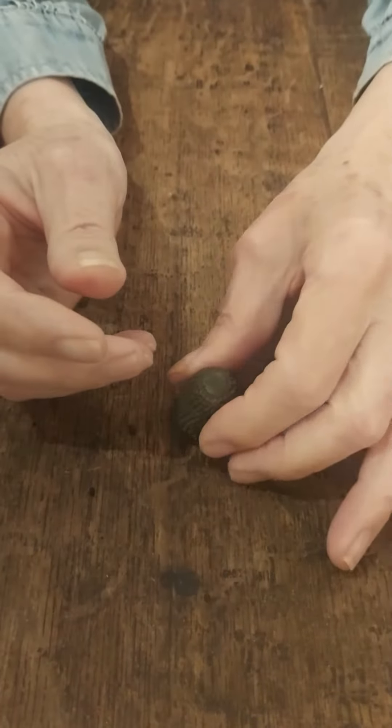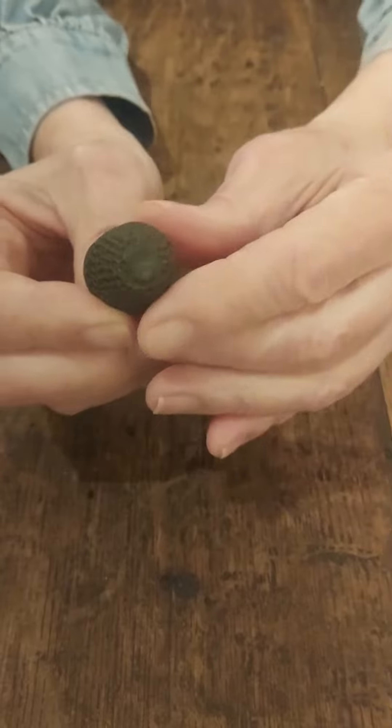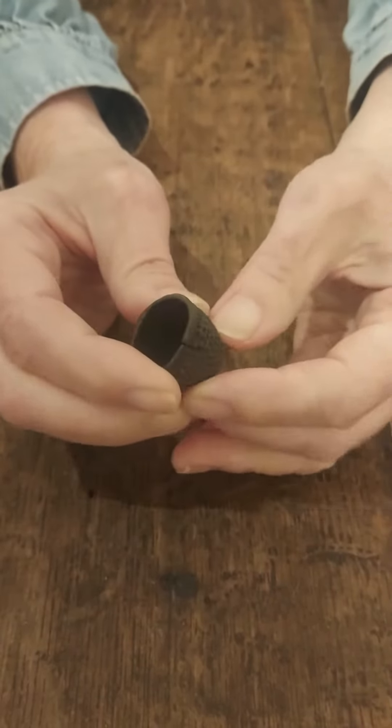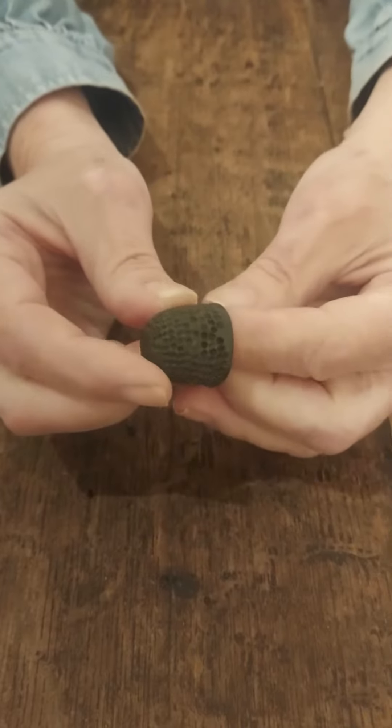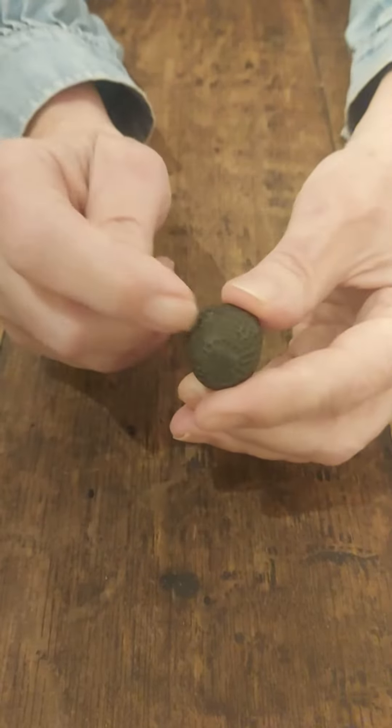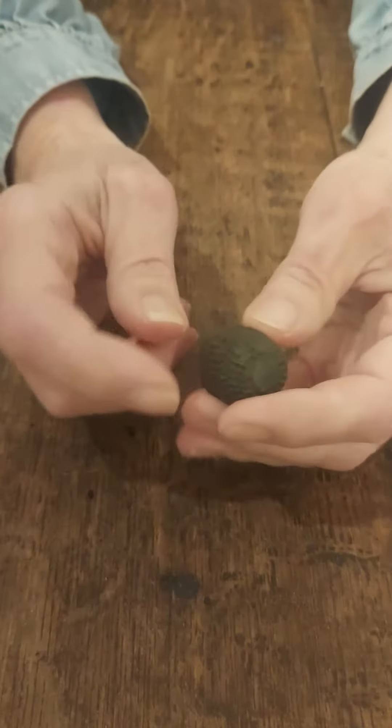One of the found objects in Dunwich is this wonderful little thimble, and probably one of the first manufactured thimbles back in the day, because of the little indents in it.